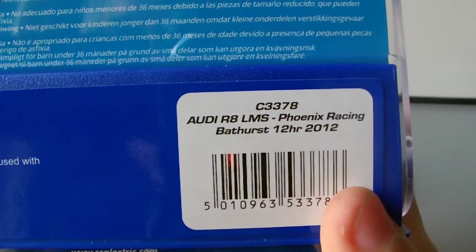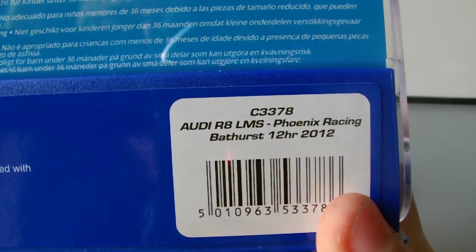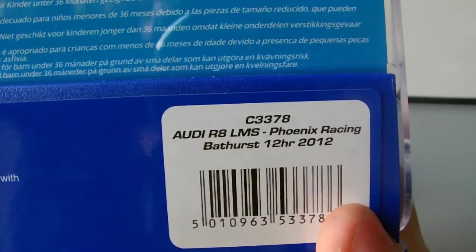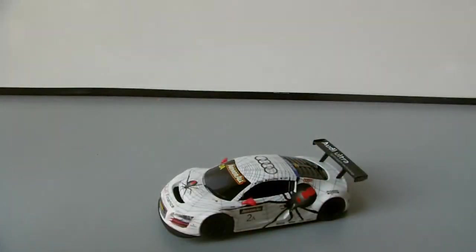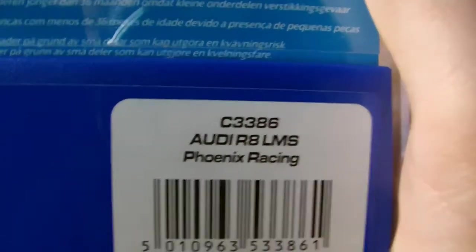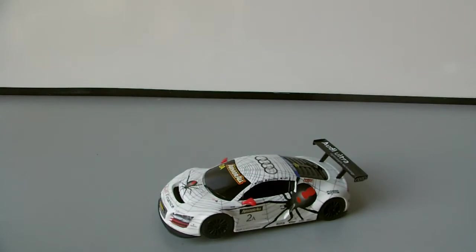The first one is the Audi R8 LMS Phoenix Racing Bathurst 12 Hour 2012. This is C3378 — that's the Super Resistant one, which is the one you're looking at right now. The detailed one was C3386, which just says Phoenix Racing, but that one also did race in the Bathurst 12 Hours.